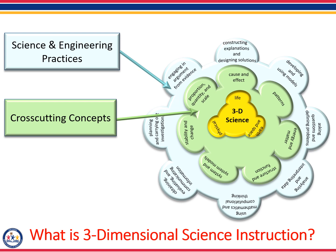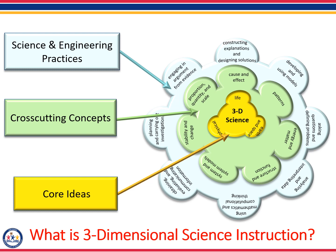In the middle of this image, we have the third dimension: the core ideas. Disciplinary core ideas have the power to focus K-12 science curriculum, instruction, and assessments on the most important aspects of science. These are physical sciences, earth and space sciences, life sciences, and using science and engineering in the everyday world. The core ideas are used to build a coherent progression of learning for students from kindergarten to 12th grade.